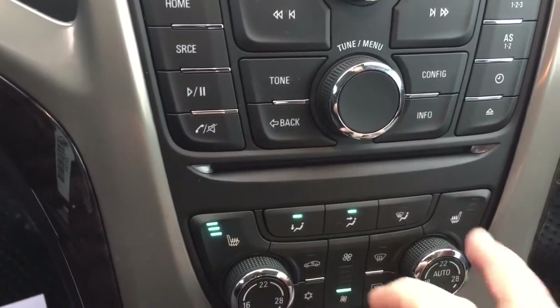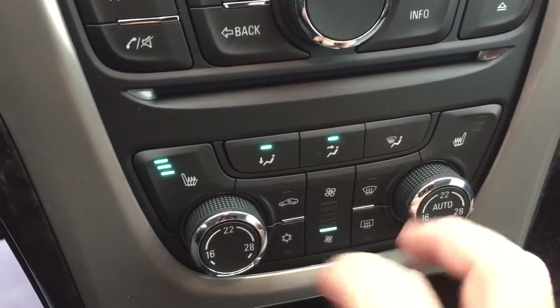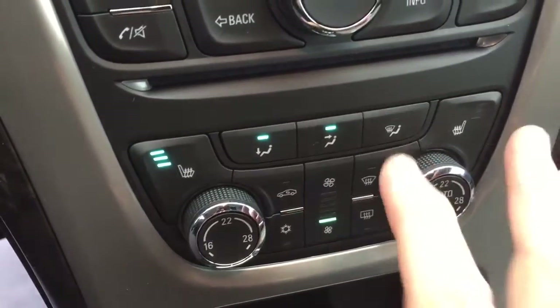Heated seats on both driver and passenger side, and we also have automatic climate control — both heating and air conditioning. Whatever temperature you set it to, it's going to stay at that nice consistent temperature on either side.